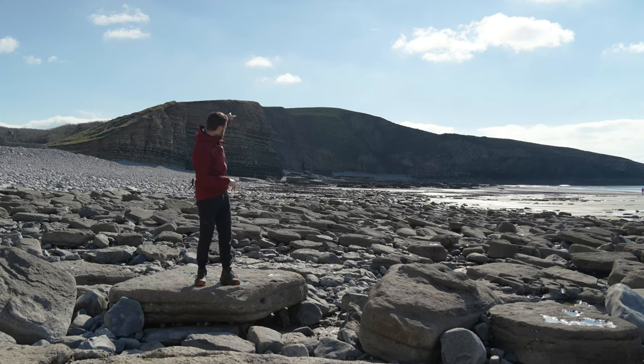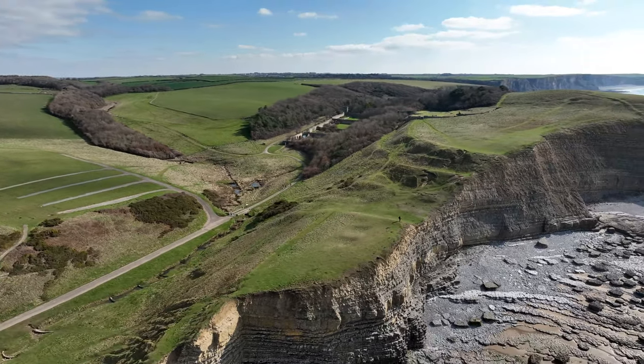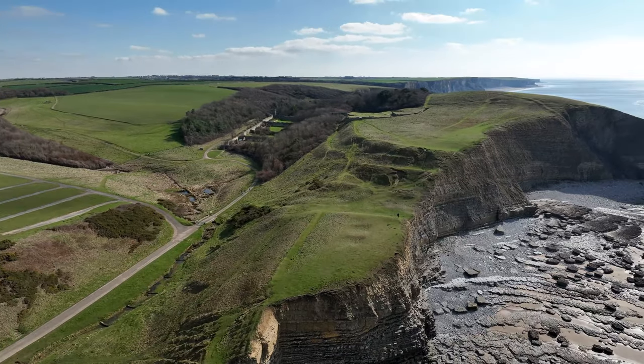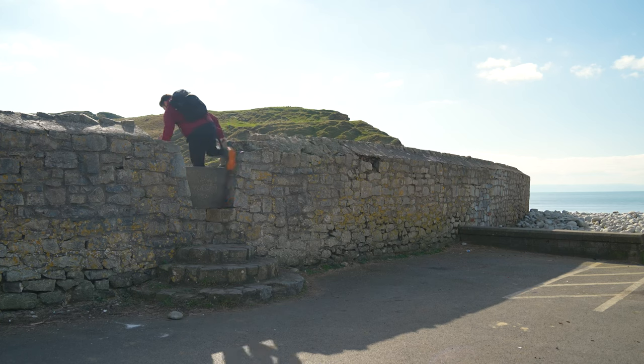The hike starts by heading up towards the headland, which is above Dunraven Bay. You have two options here: you can follow the grassy path that runs along the cliff top, or you can follow the road up around to Dunraven Castle. I'm going to take the cliff top, so let's crack on.